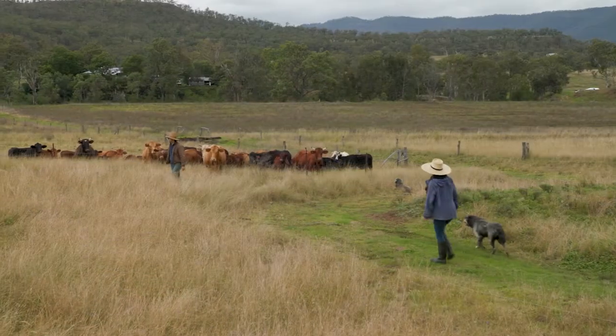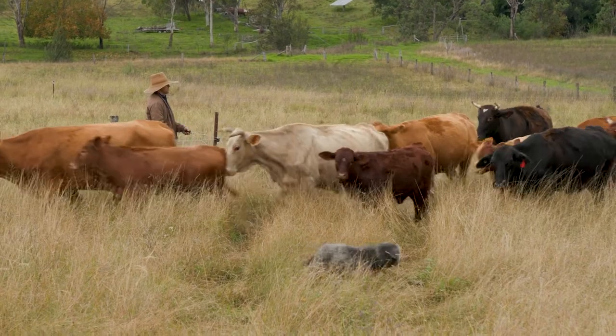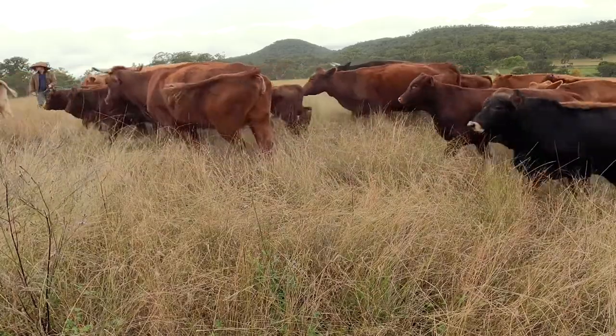We graze our animals using holistic planned grazing, so we are moving each of the different species around the pastures, putting them on the spots of the farm where we think they'll get the best grazing or they'll have the best impact for the changes that we're trying to bring on the landscape.